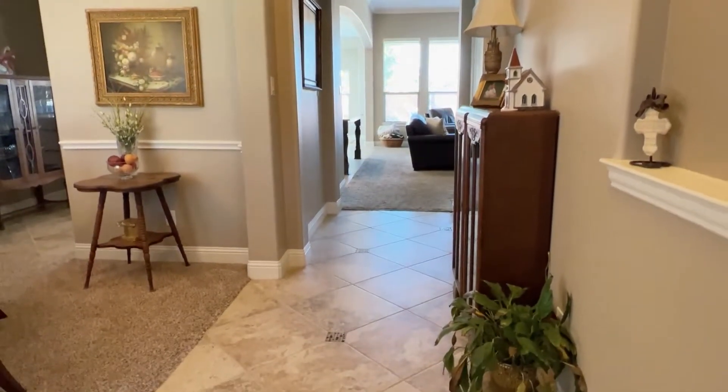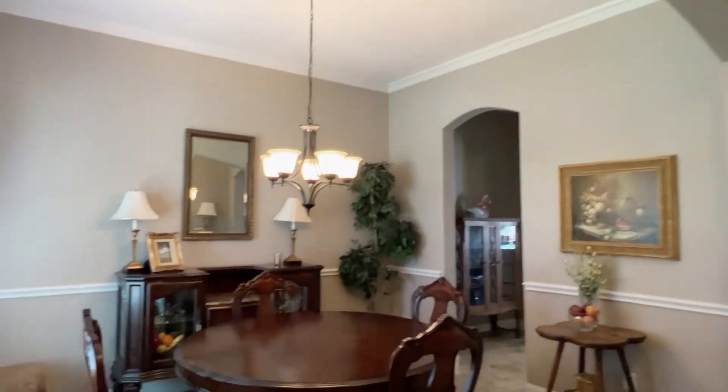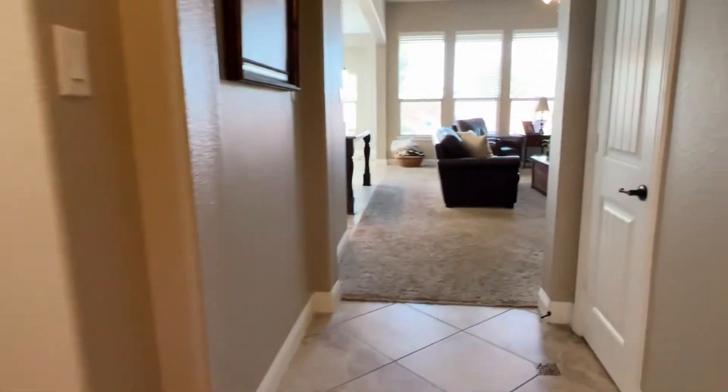Inside we have tile floor and a tall ceiling, pretty arches. To the left is the dining room, pretty chair rail, crown molding, and extra thick molding on the baseboards.